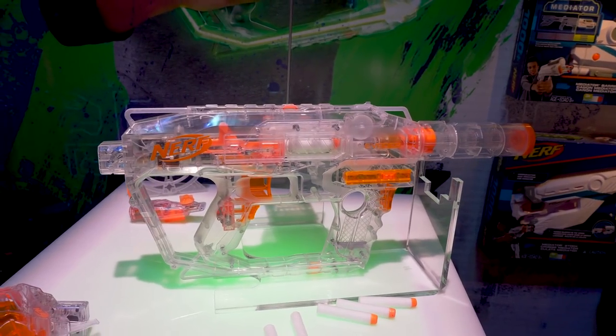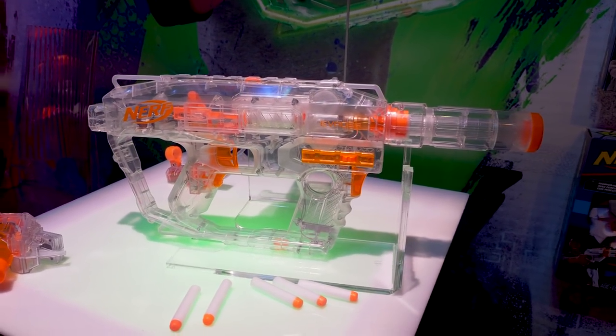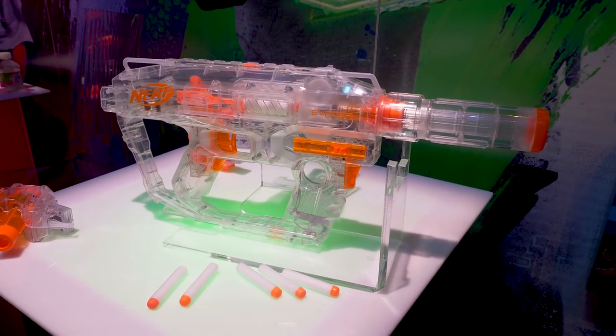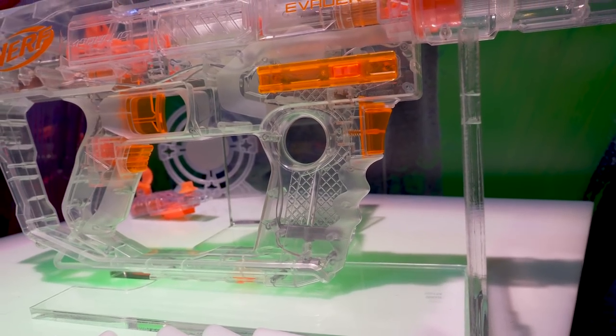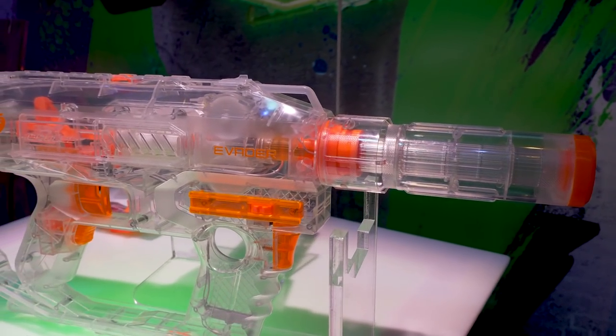The Nerf Modulus Ghost Ops Evader, retail for $39.99, released in Fall 2018. This is a semi-auto flywheel blaster — think of a Strife, painted clear — with built-in LEDs that activate when you press the front trigger. Included with the Evader is just the blaster and the suppressor.